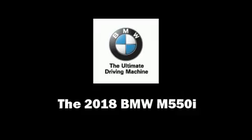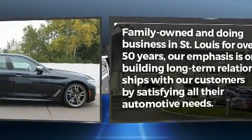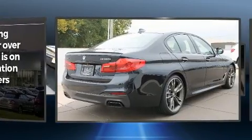This four-door, five-passenger sedan offers the latest in technological innovation and style. It features an automatic transmission, all-wheel drive, and a powerful eight-cylinder engine.